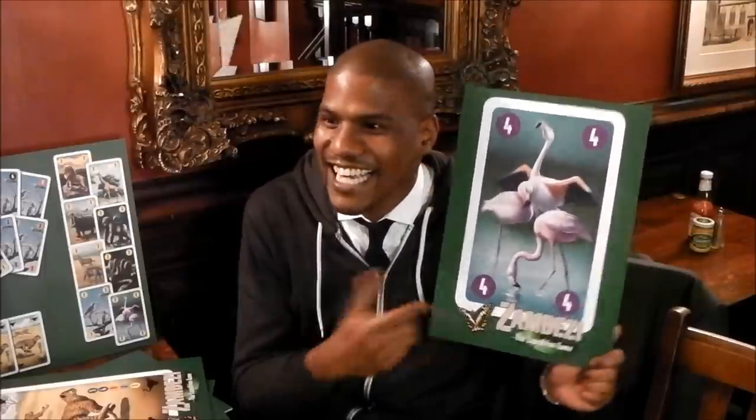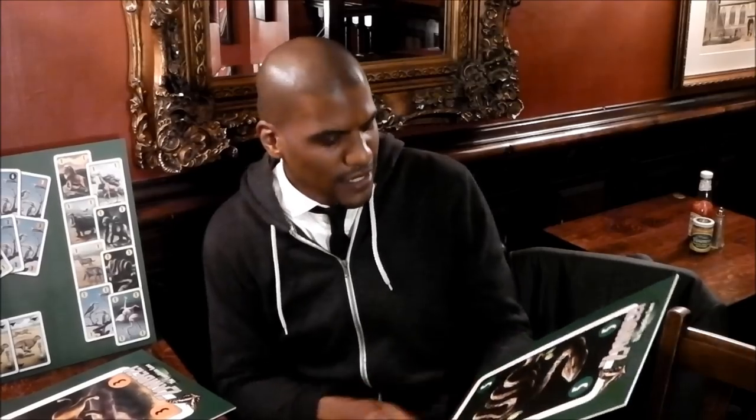Flamingos are so good they made a dance out of it. Hola, my name is Josef. I like flamingo — cha-cha-cha!